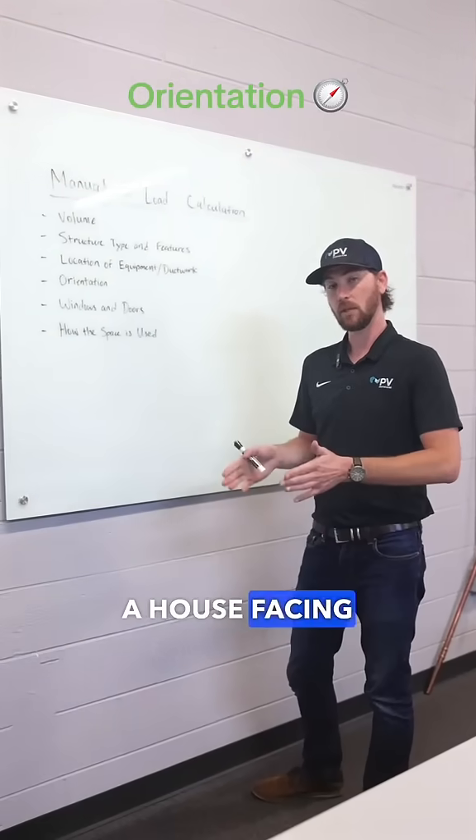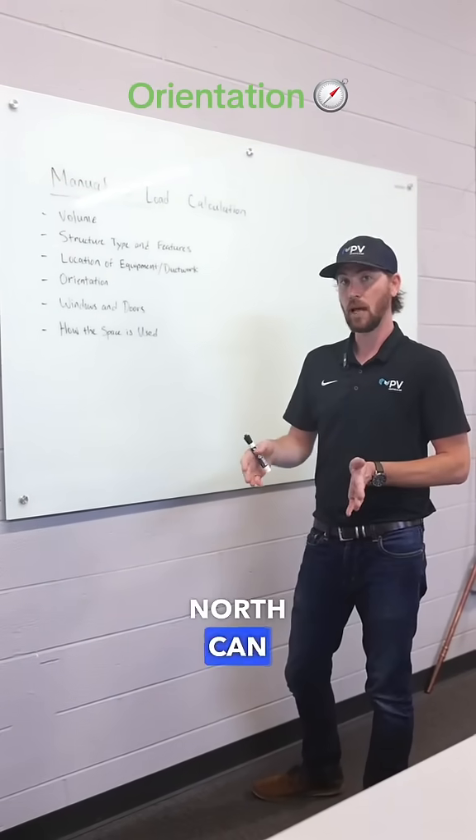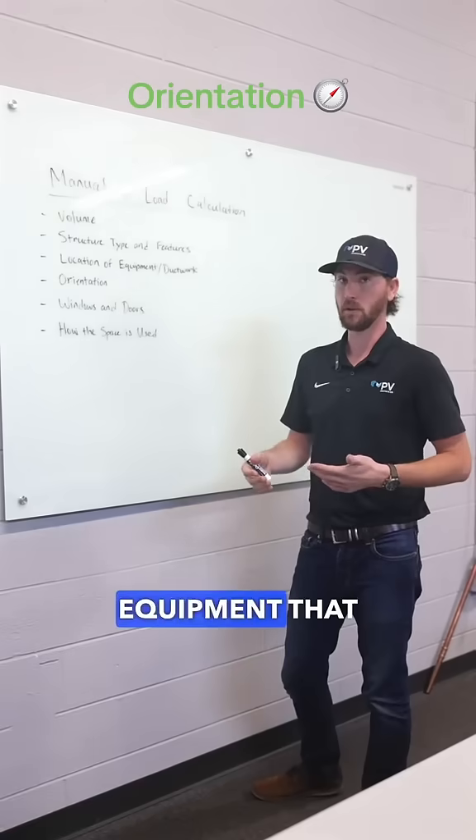Orientation — a house facing east versus north can have varying size of equipment that they require.